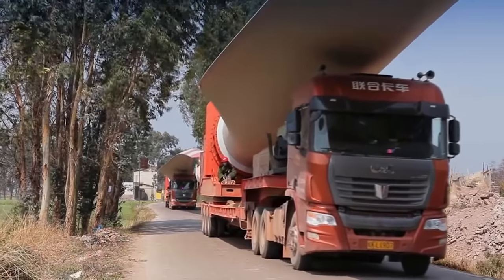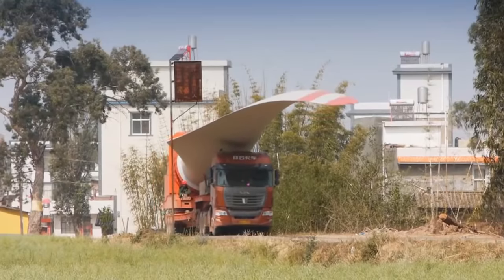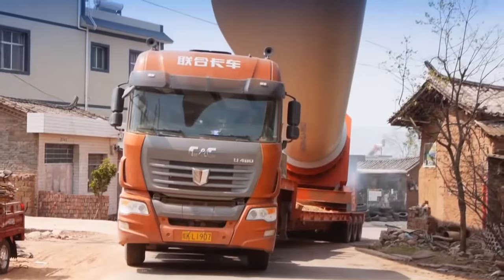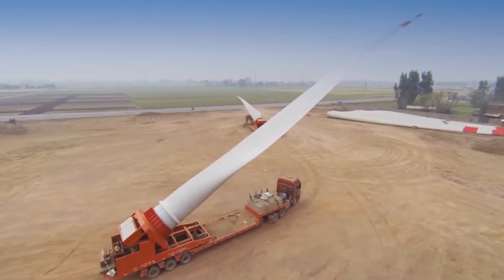And here's one of the main difficulties faced by wind turbine builders: to install the huge blades on the rotor, you must first transport them to the construction site. Turbines are usually built on hills, away from cities.